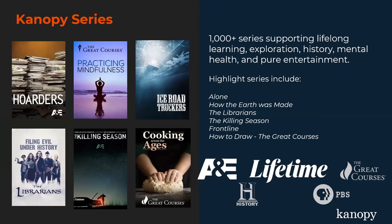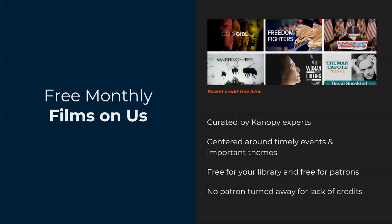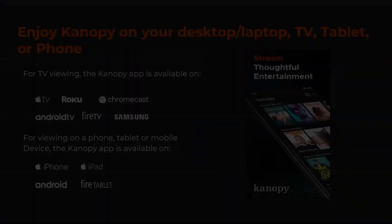We also have Canopy Series and lots of television that we have added in the last few years. A&E and History Channel are our two newest, but we also have PBS and Lifetime, and The Great Courses which I'll go over in a moment. Everything from Alone, which is one of our most popular series, to the Historical Roots series — television series have something for just about every taste out there. Including The Great Courses, we have all of The Great Courses videos that are available to public libraries in one of the more affordable means of seeing The Great Courses.